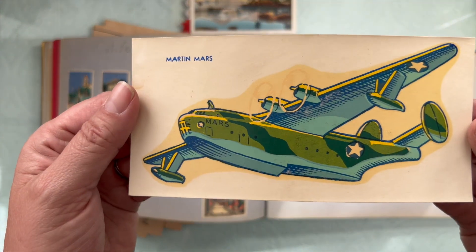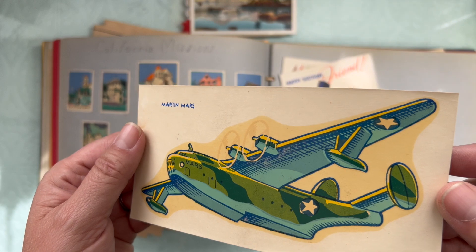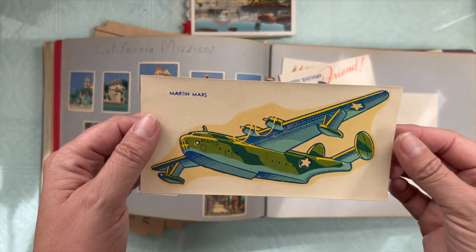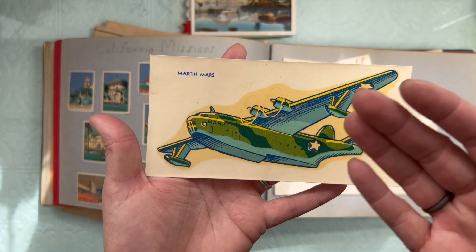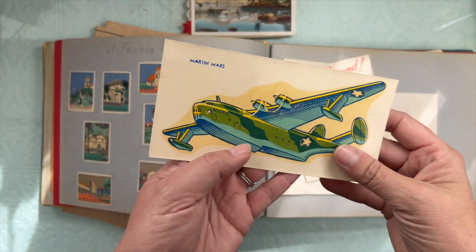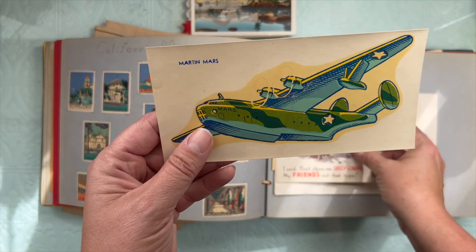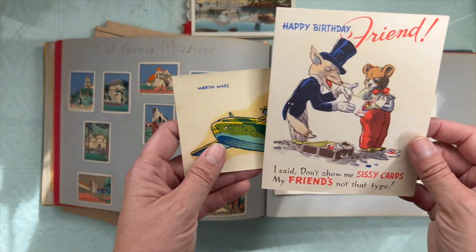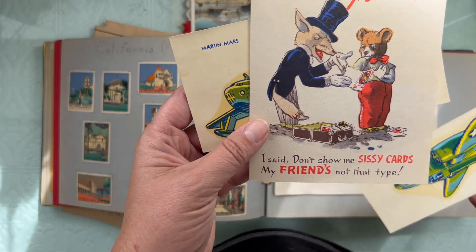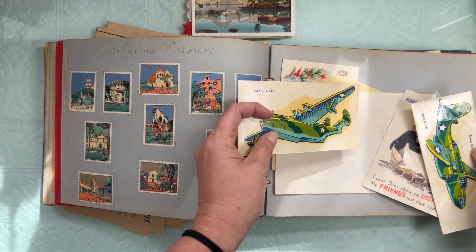There's one of the planes — the decal's still on its paper. So you would drop this in water, and the decal would get slippery on the page, and you would slide it off onto what you were going to decal on. Got another birthday card — looks a little scary. And there's more planes.